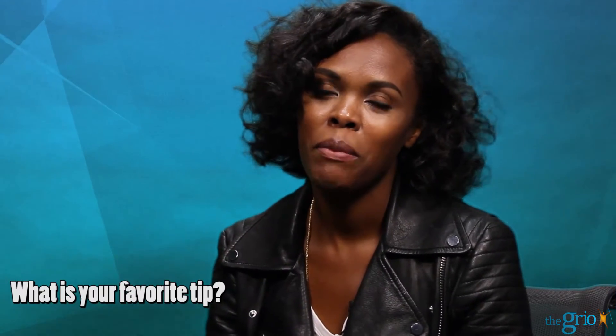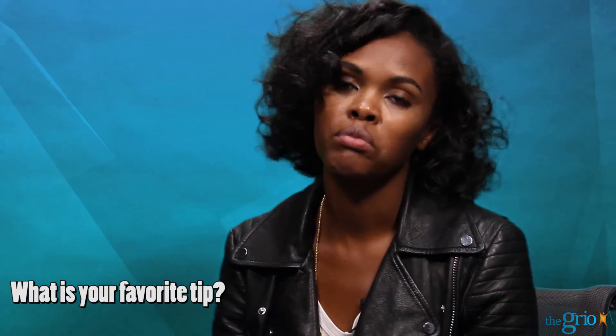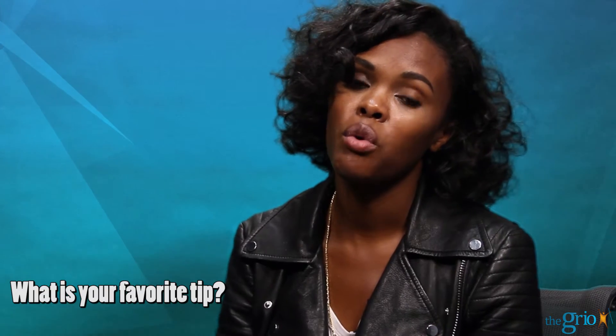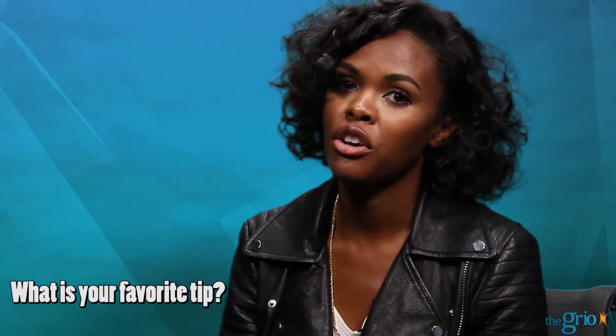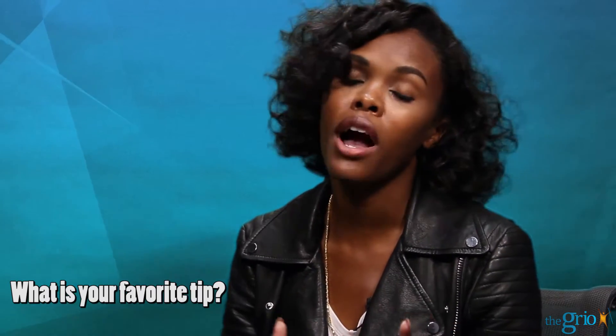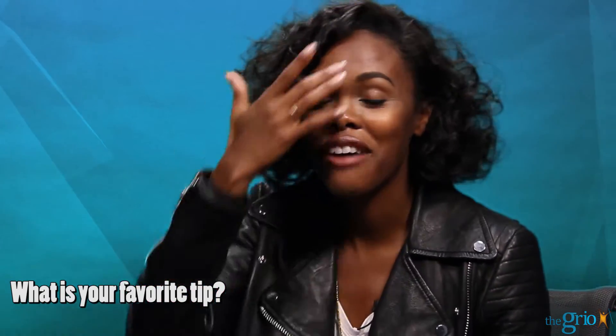My favorite tip is for women that believe that protective styles are like the be-all, end-all in retaining length. It can be, if you do it the right way. In the book, I give tips and tricks for how to protective style your hair depending upon your texture and your scalp needs. Like, you can't rock big, huge, fat, glorious extensions if you have very fine hair like myself, because you will lose your edges.